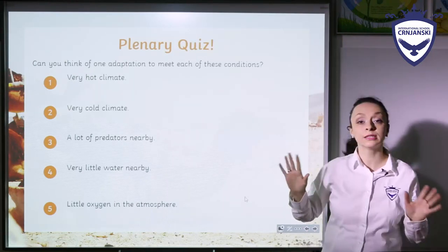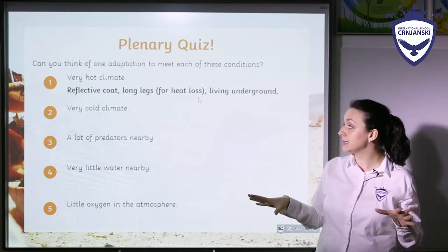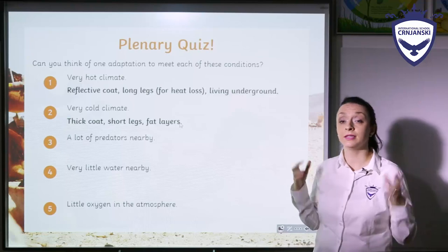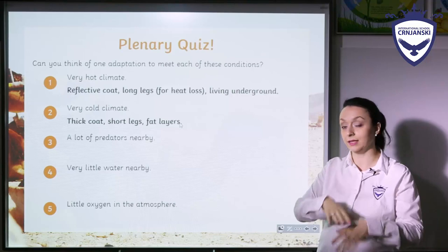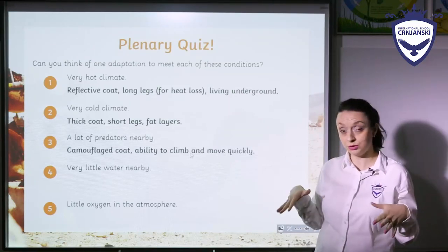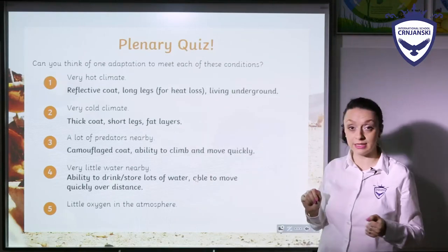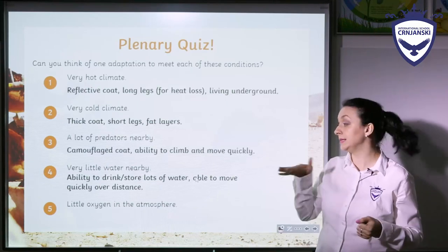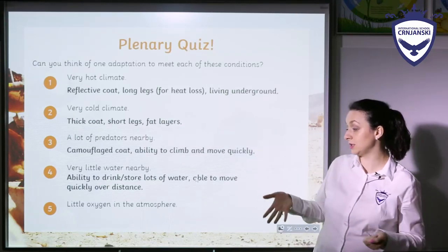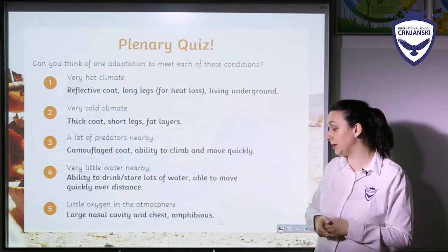In general, when we talk about adaptations of animals and plants in extreme environments, we can think about what these changes represent. If you have very hot climate, adaptation usually refers to a reflective coat, long legs for heat loss, and living underground. If you have very cold climate, animals have a thick coat, short legs, and fat layers. If there are a lot of predators nearby, the animal will develop a camouflaged coat and the ability to climb and move quickly. If there is very little water nearby, the animal will have the ability to drink and store lots of water and move quickly over large distances. And if there is little oxygen in the atmosphere, the animal will have a large nasal cavity and chest and will probably be amphibious.